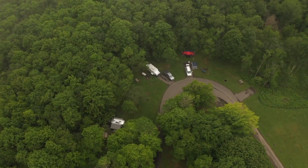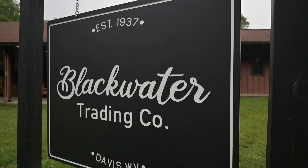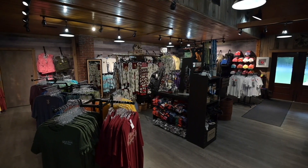Some other park enhancements: all campsites have been updated with 50 amp service. We have added the Blackwater Trading Company at the falls to find your perfect souvenir.